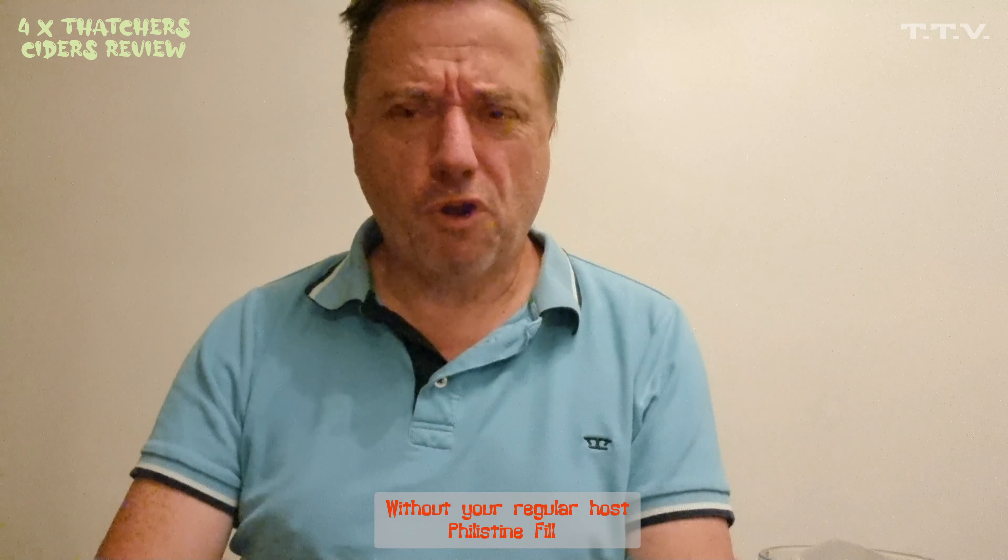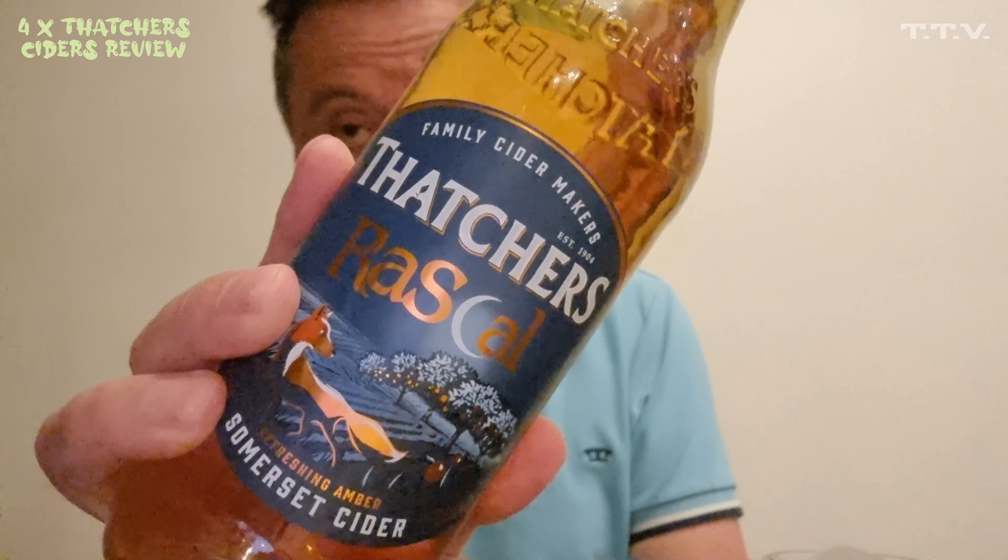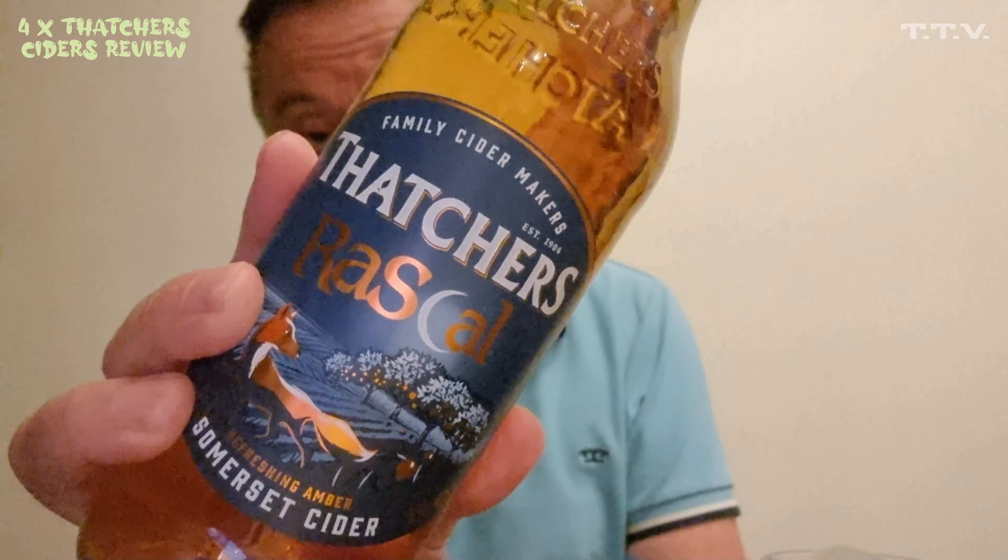We are going to try some cider. We've got four bottles of cider from Thatcher's. We're going to do one at a time, and they're going to go in the Let's Drink in 4K playlists. The first one I'm going to do is Thatcher's Rascal. I'll be honest with you, I'm not a cider drinker — I don't drink it all of the time — but I'm going to try this one.